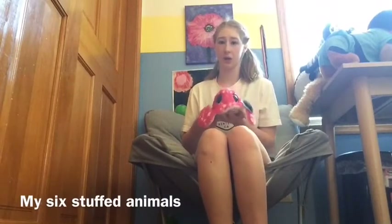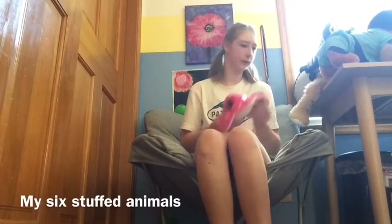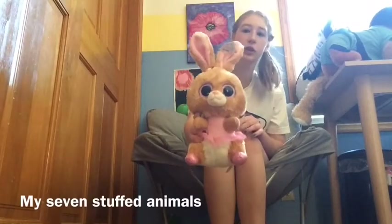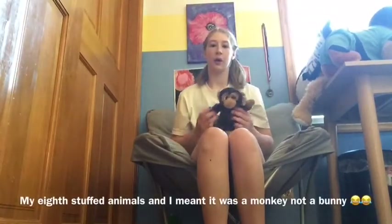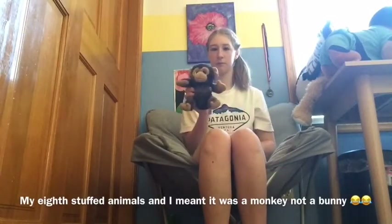My sixth is this stingray and yeah, it just looks cool. I got this from Long America. My seventh one is this bunny. I got it for Easter and it's just cool. Number eight is this bunny and it's so cute.